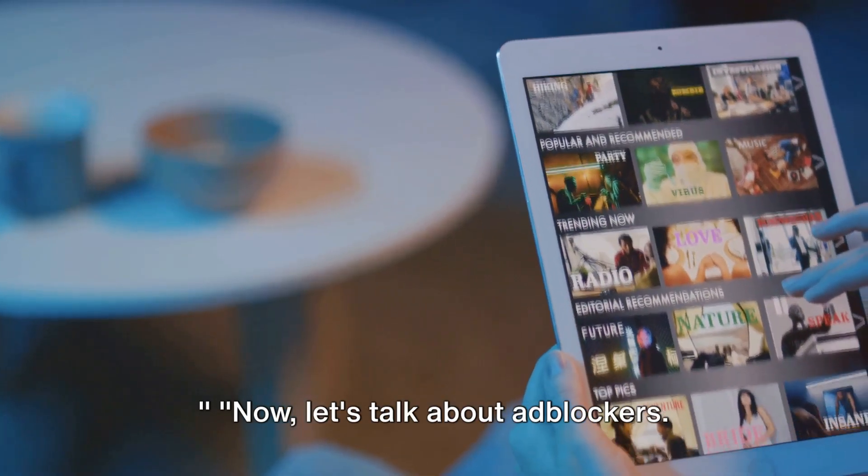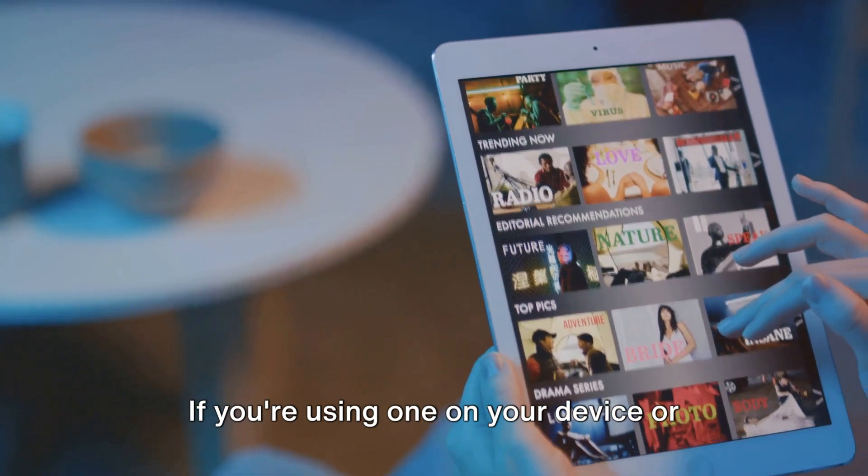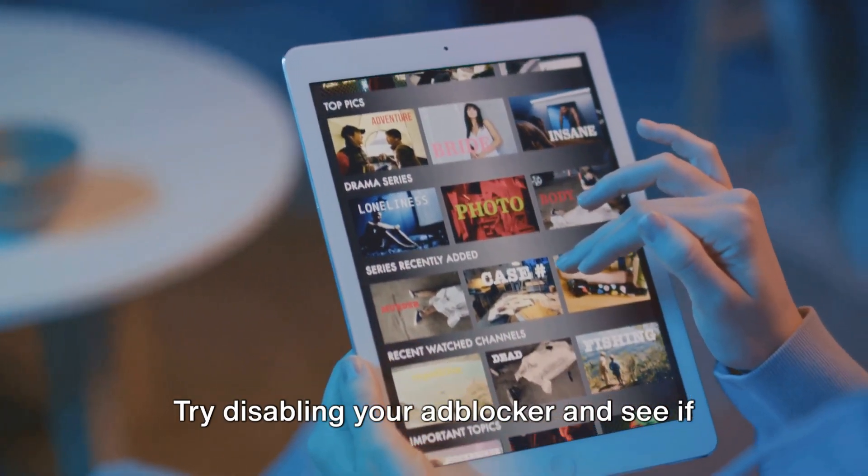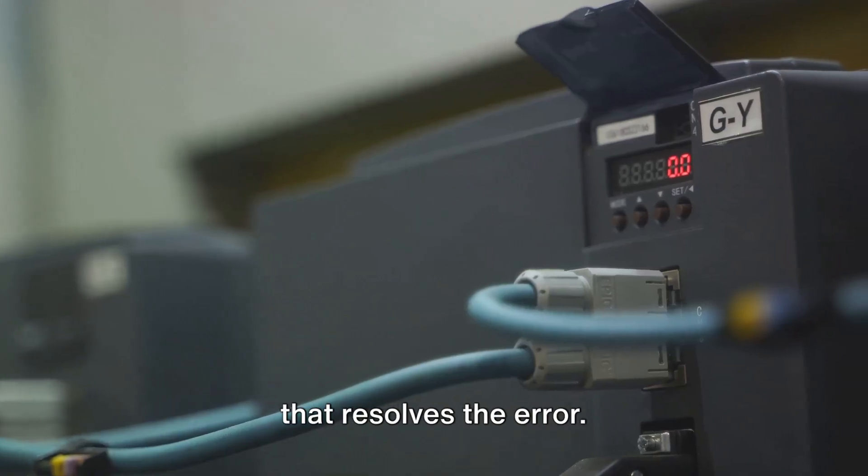Now let's talk about ad blockers. If you're using one on your device or network, it might be interfering with Paramount Plus. Try disabling your ad blocker and see if that resolves the error.